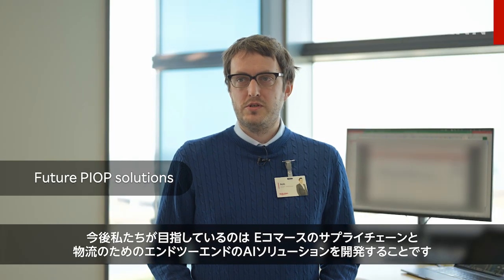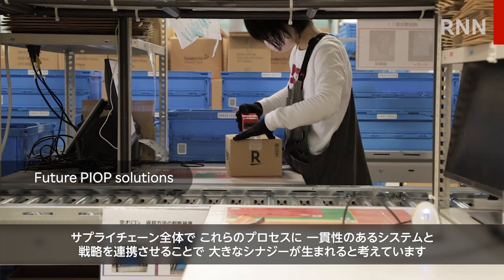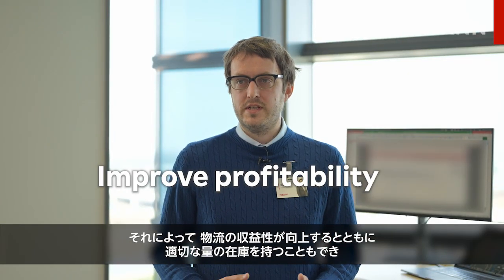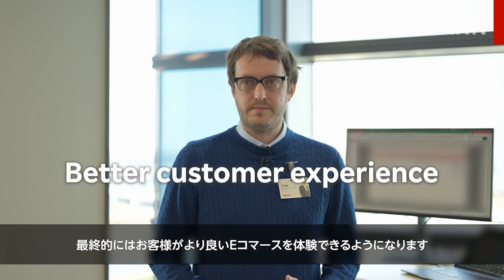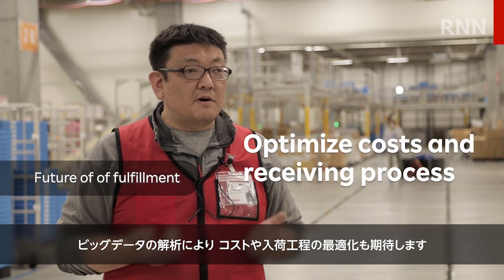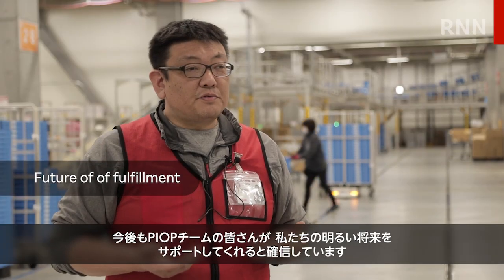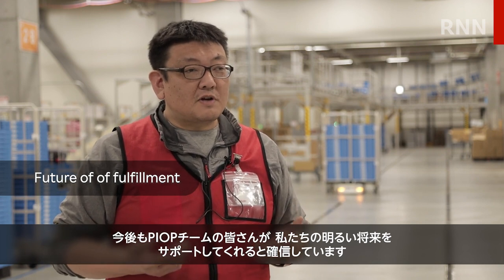Going forward, the goal is to develop an end-to-end AI solution for e-commerce supply chain and logistics. There are significant synergies to be gained from coordinating these processes with consistent systems and strategies across the supply chain, improving logistics profitability, inventory availability, and ultimately delivering a better e-commerce experience for customers. The fulfillment team is also confident that big data analysis can help optimize costs and the receiving process — for example, by calculating shipping quantities and managing inventory — and looks forward to continued collaboration with the PEOP team.